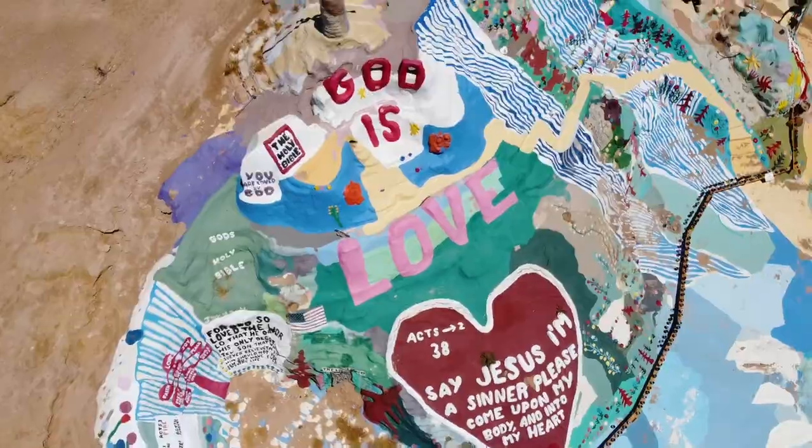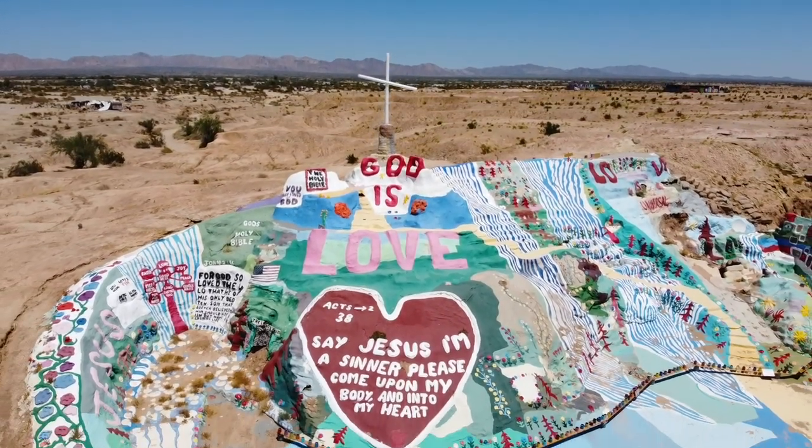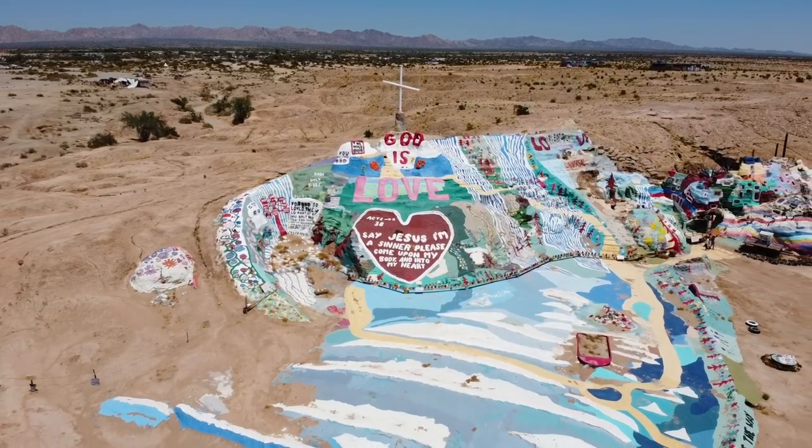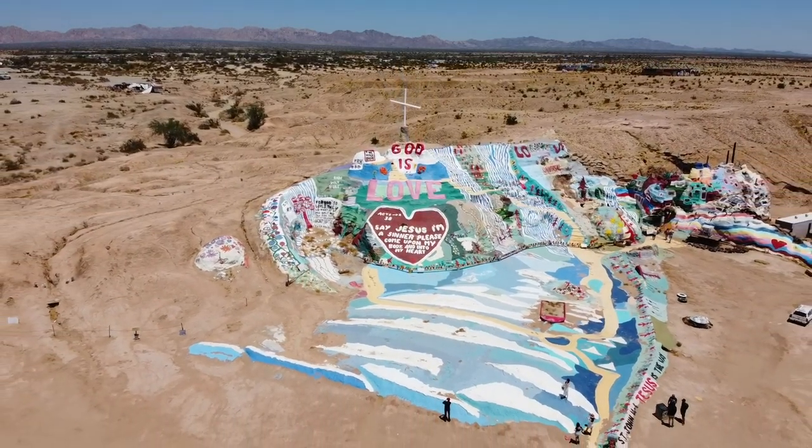And right by there is like this graffiti landmark. Some big names have painted there. We just found hidden gems out in the desert and we figured, well, why not — we paint this wall and leave our own hidden gem.